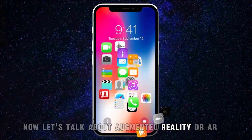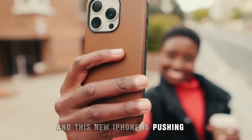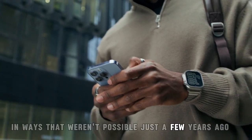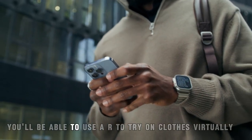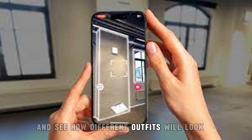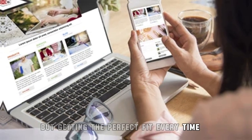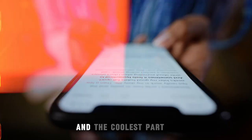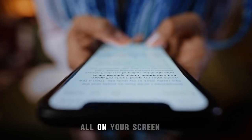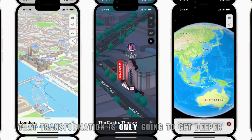Now, let's talk about augmented reality, or AR. Apple's been leading the charge with AR technology, and this new iPhone is pushing things even further. Imagine using your phone to interact with the world around you in ways that weren't possible just a few years ago. You'll be able to use AR to try on clothes virtually — scan your body with your iPhone and see how different outfits will look without stepping foot into a store. Think about the convenience of shopping online but getting the perfect fit every time, saving you the hassle of returns. Interactive 3D maps will guide you to your destination in real time, all on your screen. AR is transforming the way we navigate the world, and with this new iPhone, that transformation is only going to get deeper.